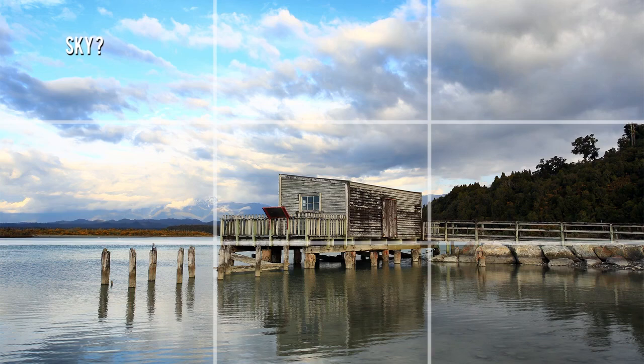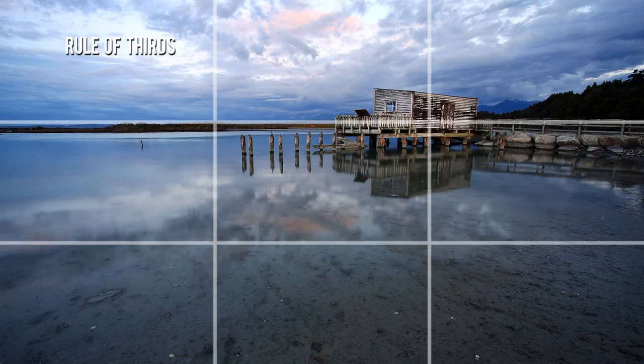If you struggle to frame your shots, well, help is at hand. Let's delve into a few fundamentals of composition, so your photos will look balanced.